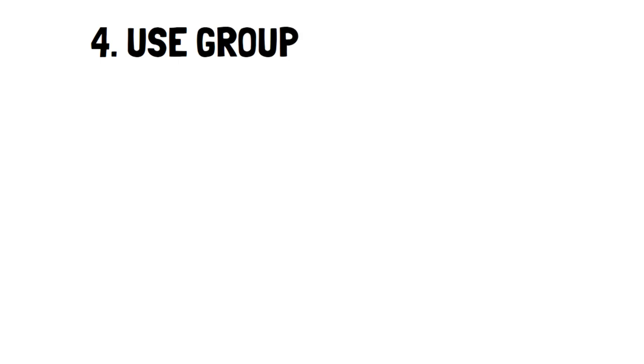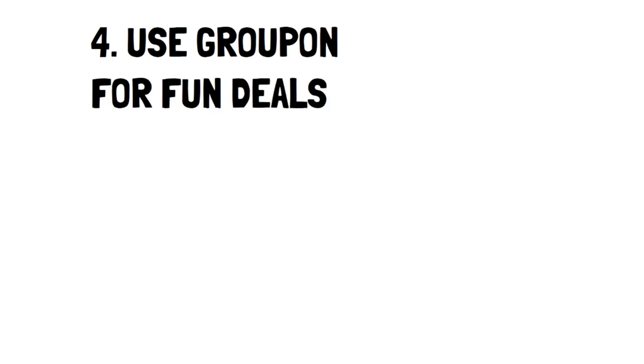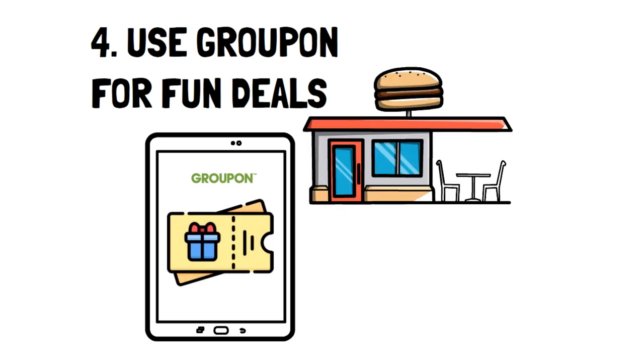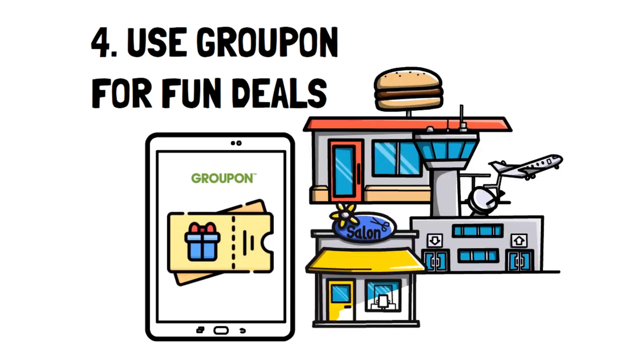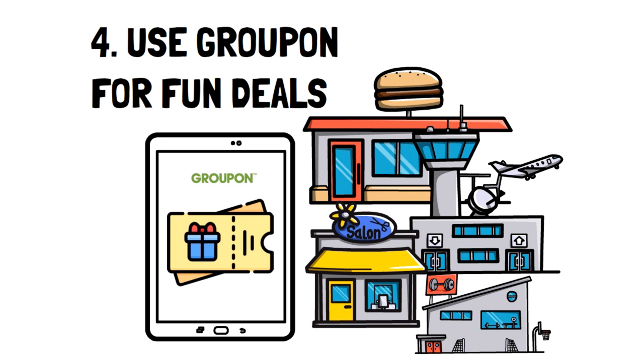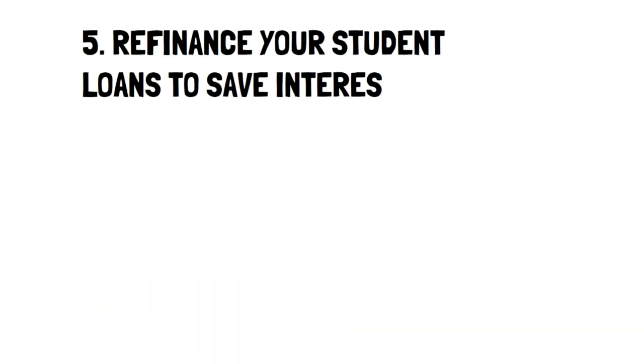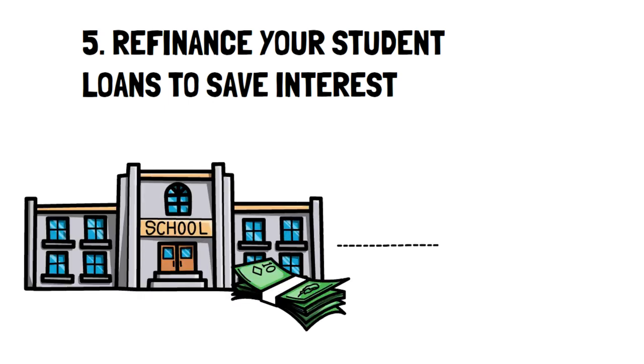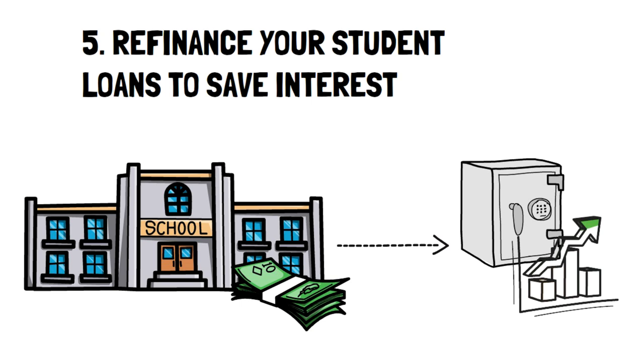Number 4: Use Groupon for Fun Deals. Groupon is like the ultimate coupon app because it doesn't just find coupons for things like food, but also for travel, salons, fitness, and home services. Number 5: Refinance Your Student Loans to Save Interest. Refinancing your student loans depends on a lot of factors, but if you know you're going to be paying it off quickly, it may be a good option for you.